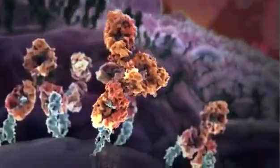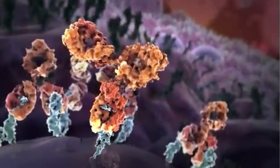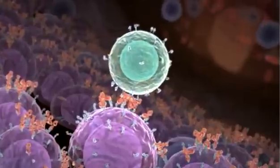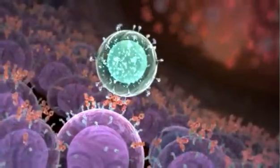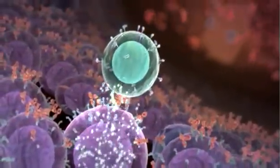Specifically, HULUC63 selectively binds to CS1 on the surface of myeloma cells. The bound HULUC63 then recruits NK cells and activates them by engaging the FC receptor on the surface of the NK cells. Upon activation, the NK cells release cytolytic molecules which puncture the myeloma cell wall, eventually resulting in cell lysis.